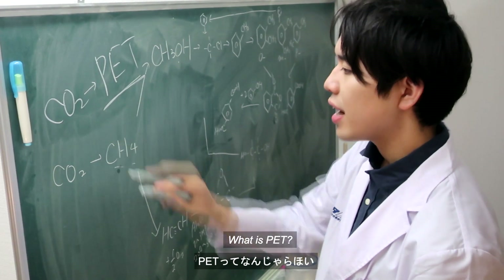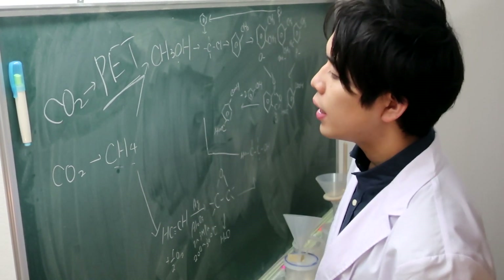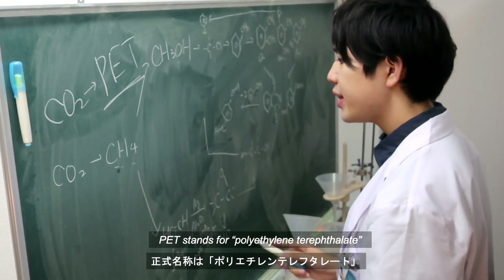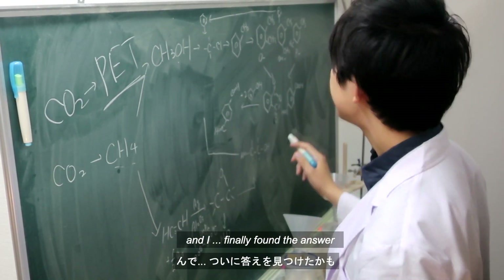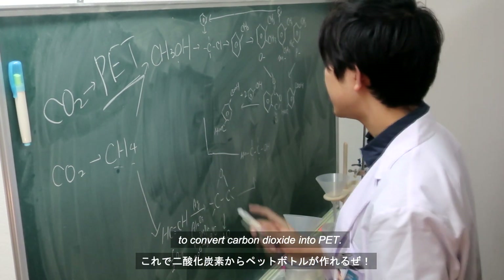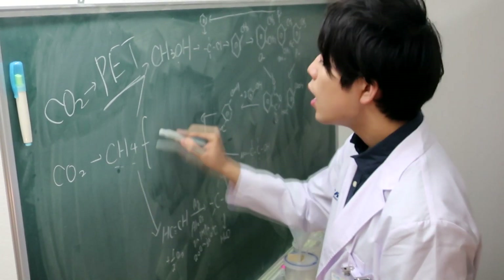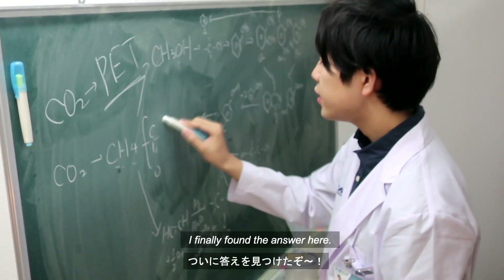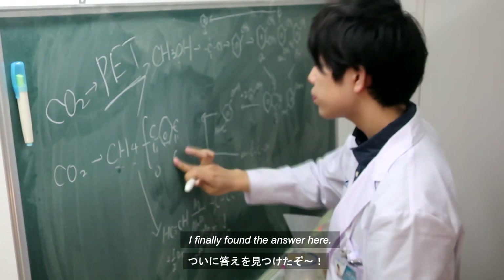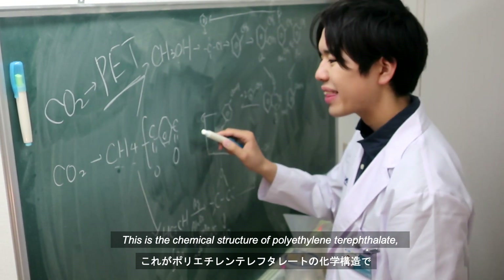What is PET? It is a plastic bottle. PET stands for polyethylene terephthalate. I finally found the answer to convert carbon dioxide into PET. This is the chemical structure of polyethylene terephthalate.